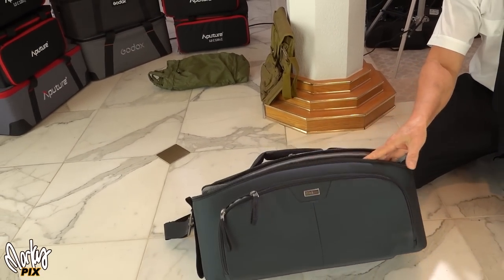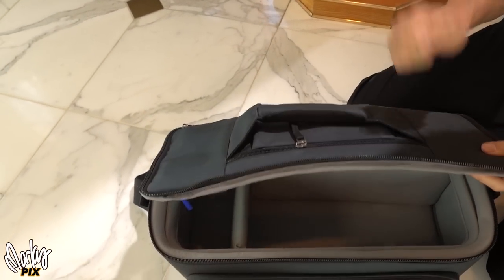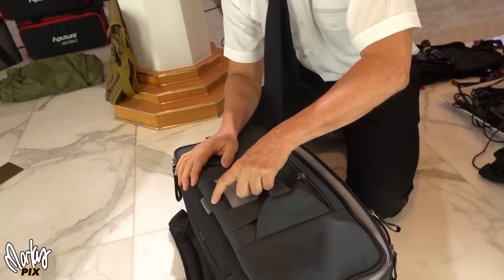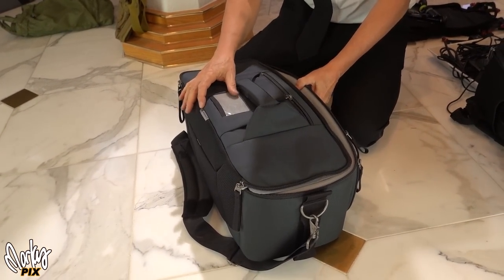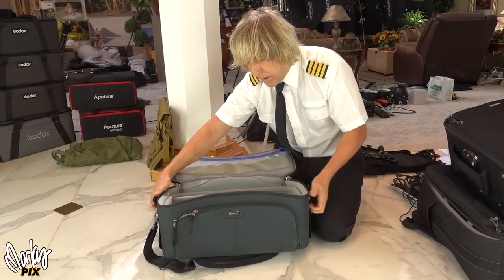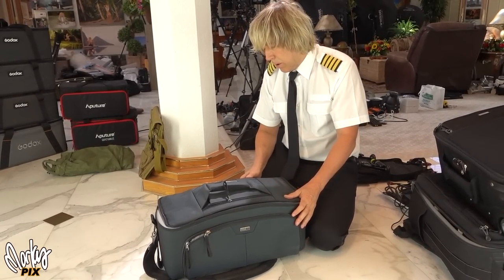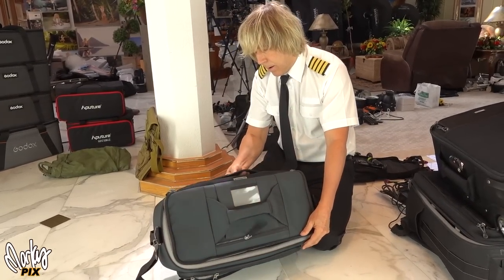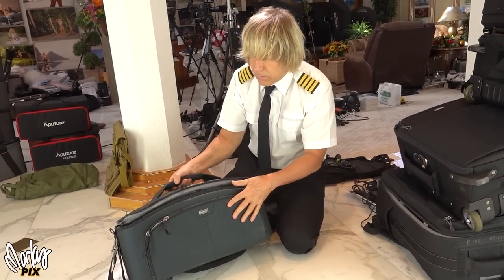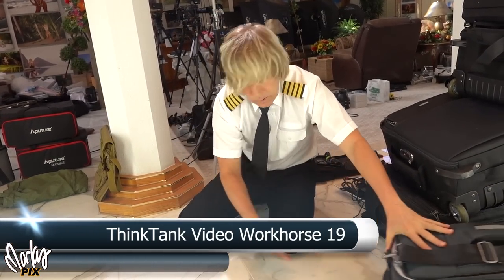Here's one by Think Tank — really heavy duty and sturdy. Very, very strong; even the lid is a strong lid. It's actually called the Video Workhorse 19. If you want something very strong and protective, this is not a soft case — it's a hard case that looks like a soft case, but it's very hard. It has a handle, a front pouch, a handle on top, and a carry shoulder strap.